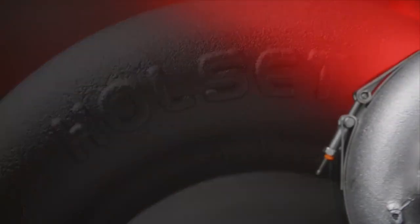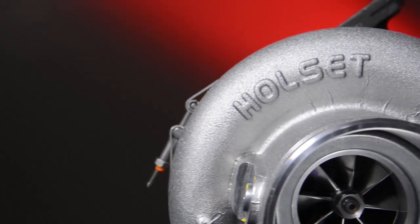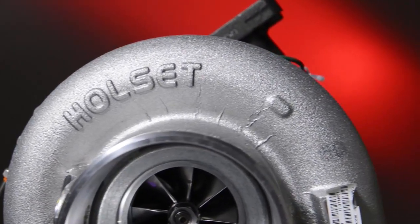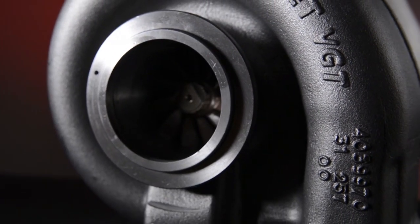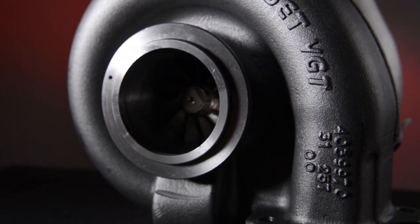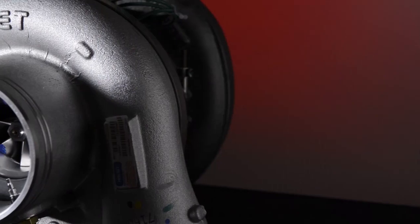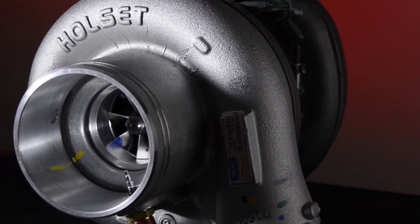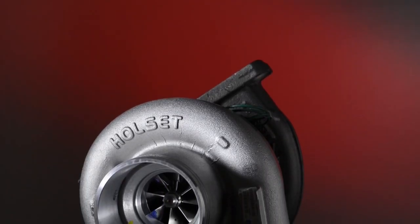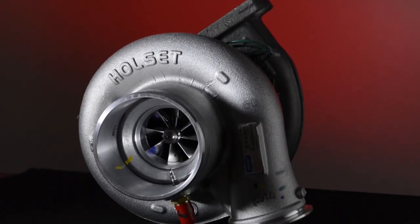This is the story of a single component — but not just any component. A component that is absolutely critical in the operation of today's advanced clean-burning diesel engines, making possible greater emissions reduction, increased power, and better fuel efficiency. This is the story of an advanced whole-set turbocharger.